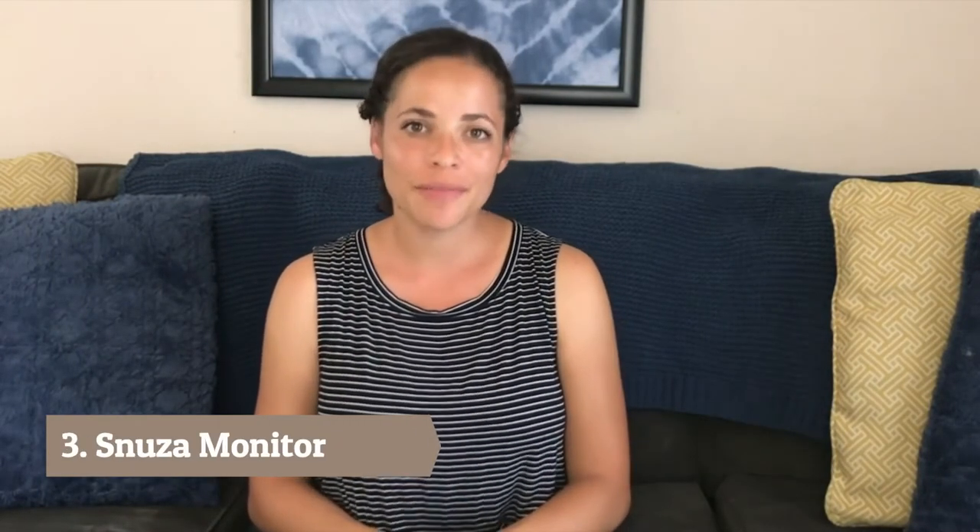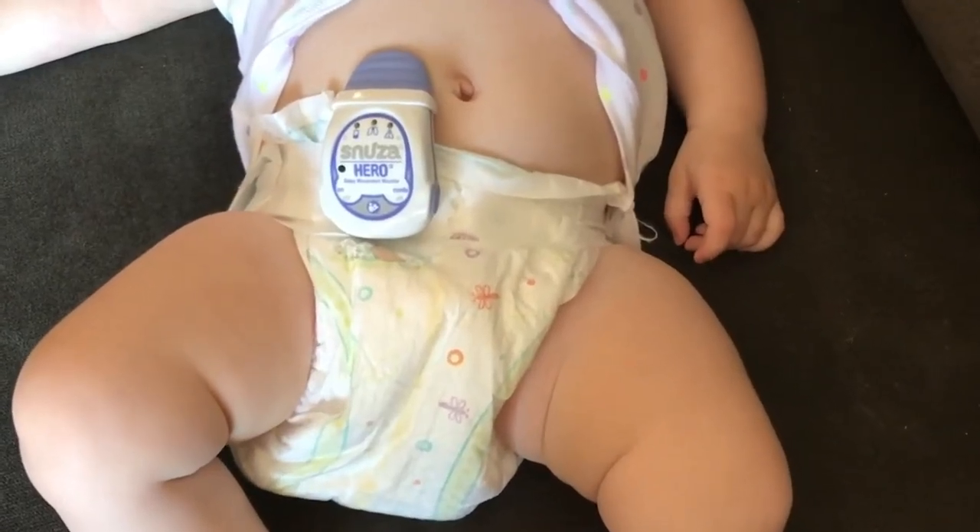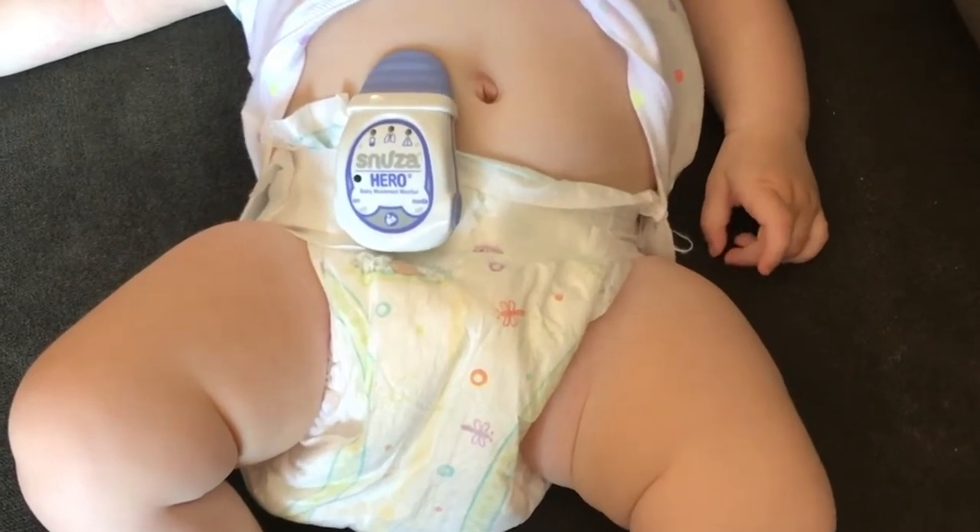Hi, my name is Dominique and I'm a baby gear scout. If you've been researching baby gear, you may come across something called a movement monitor. Movement monitors are designed to alert you if the baby has stopped moving or if the movement has become irregular. One really easy and affordable option for a movement monitor is the Snooza Hero SE.